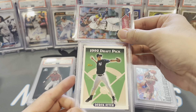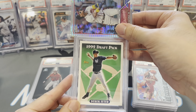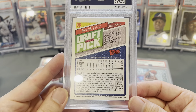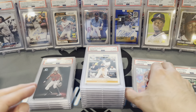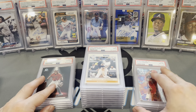Next, we got a Derek Jeter — his 1992 draft pick card. Hoping for a 9 here. Got a 7 — these are super tough. First 7 of the submission. Oh gosh, a 7 — Jesus.